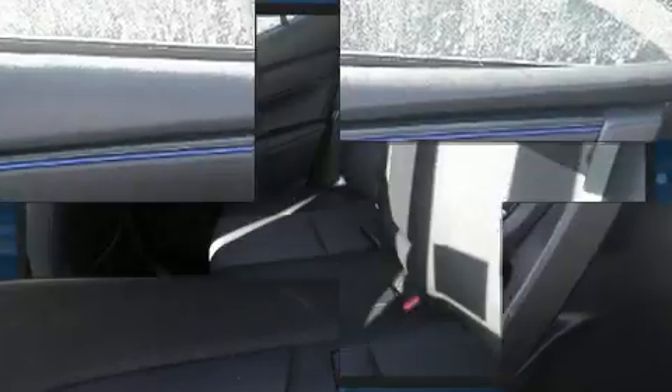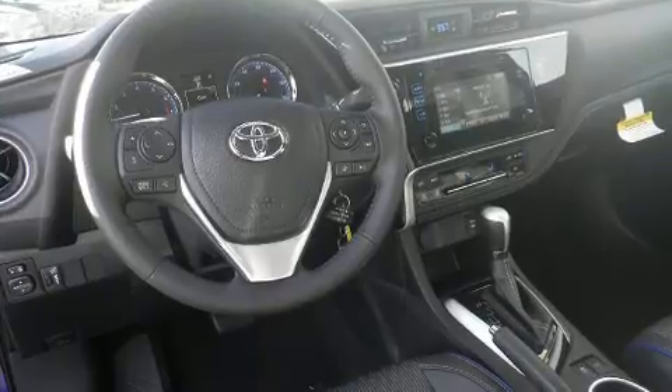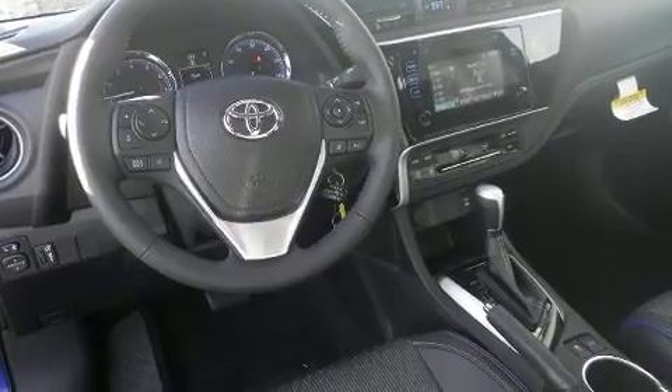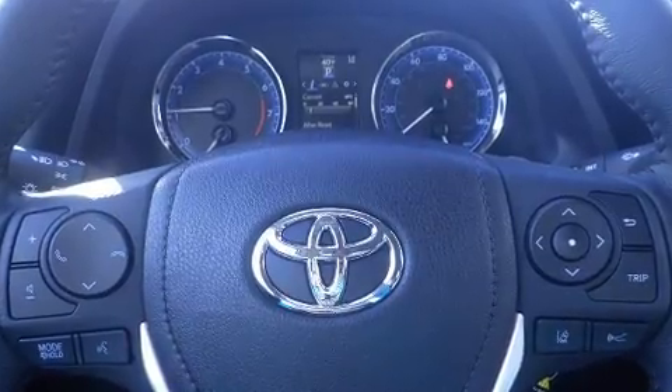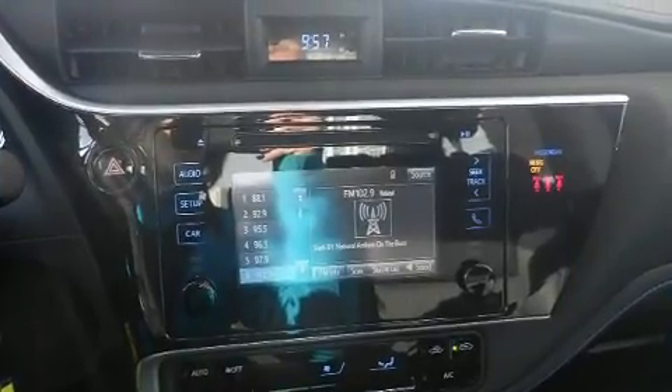It's equipped with tons of terrific amenities, but it won't break your budget, such as cruise control, delay off headlights, a tachometer, variably intermittent wipers, a leather steering wheel, lane departure warning, remote keyless entry, and much more.